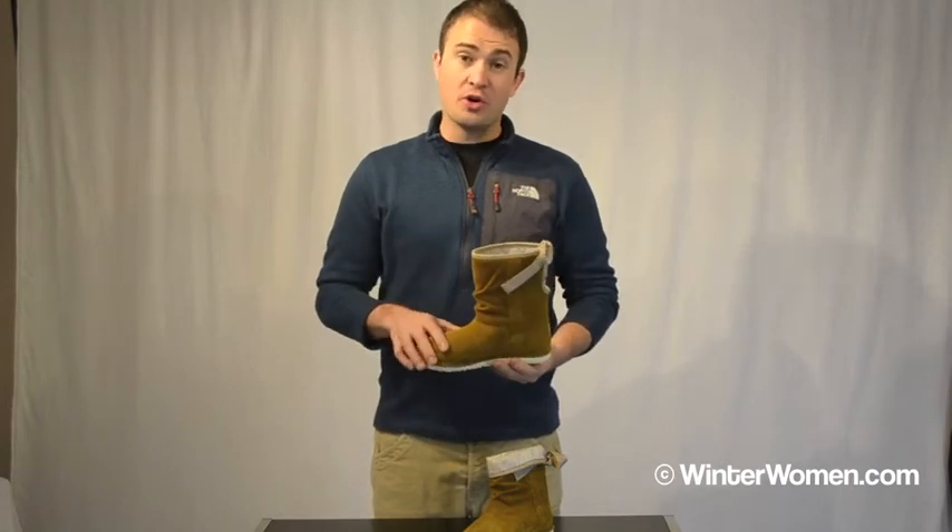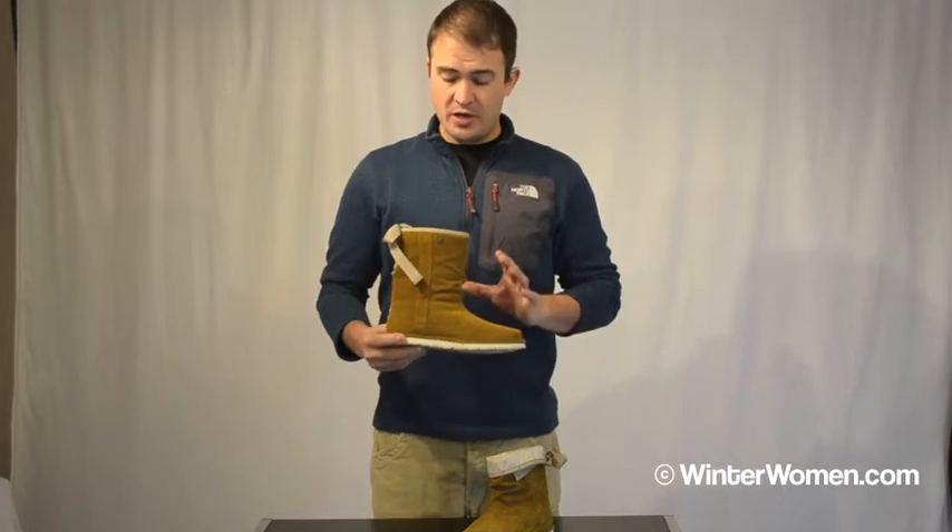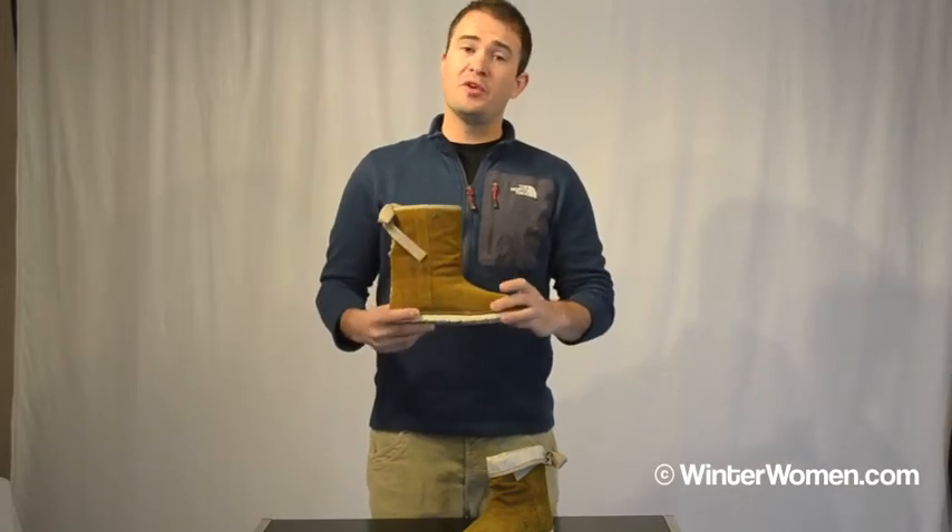The leather is very durable as well. We use 200 grams of Heat Seeker insulation in here, and what's unique about our product is that we take that insulation all the way to the toe, so the boot is really well insulated all the way to the coldest part of your foot.